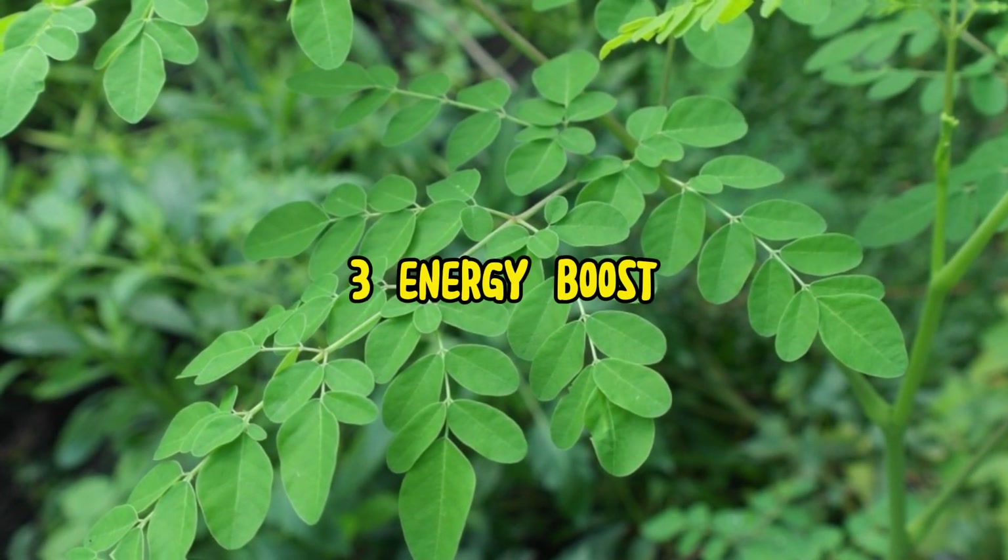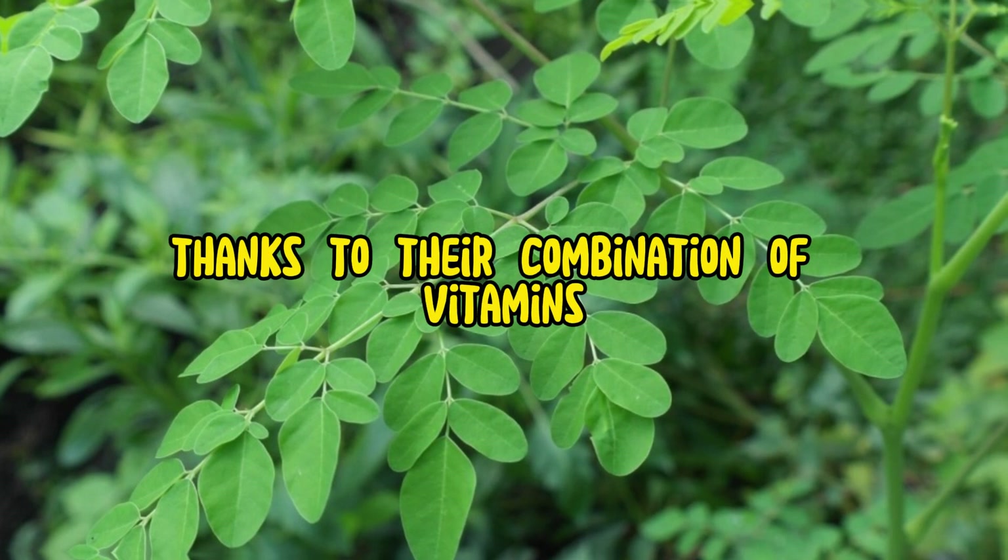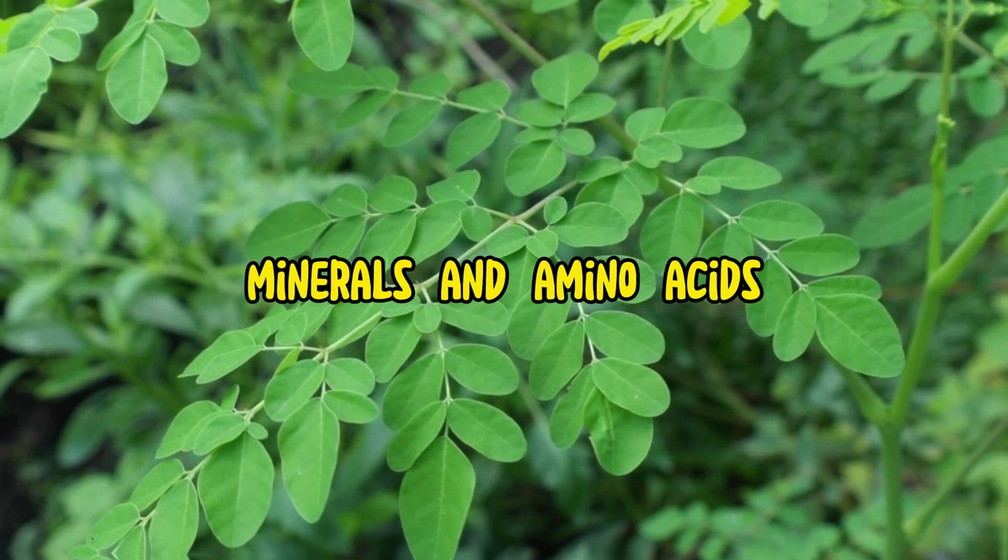3. Energy boost. Moringa leaves provide a natural and sustained energy boost, thanks to their combination of vitamins, minerals, and amino acids.